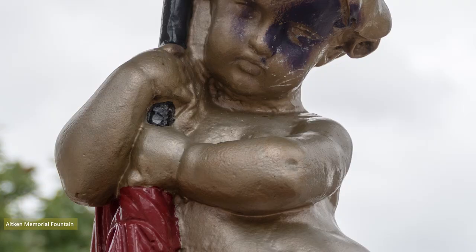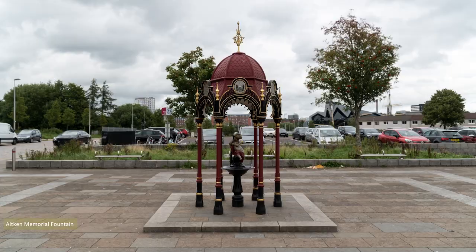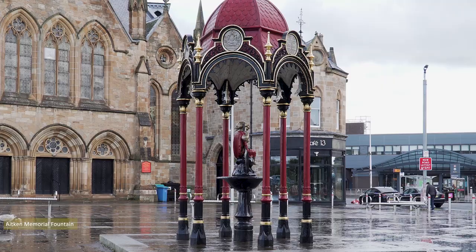The primer failed, allowing rust to develop, so the monument was dismantled and transported to a conservator, where it was stripped down, repainted and restored to Govan Cross in 2014.